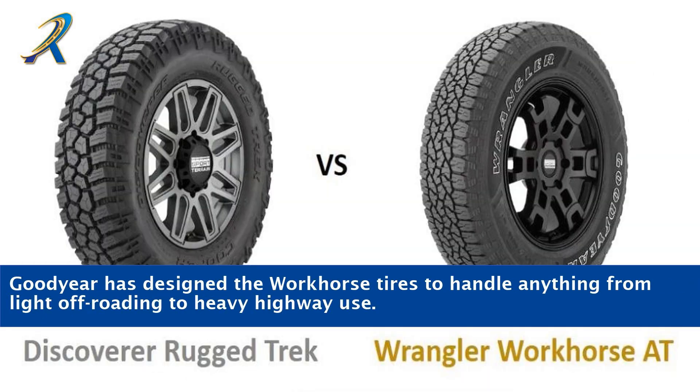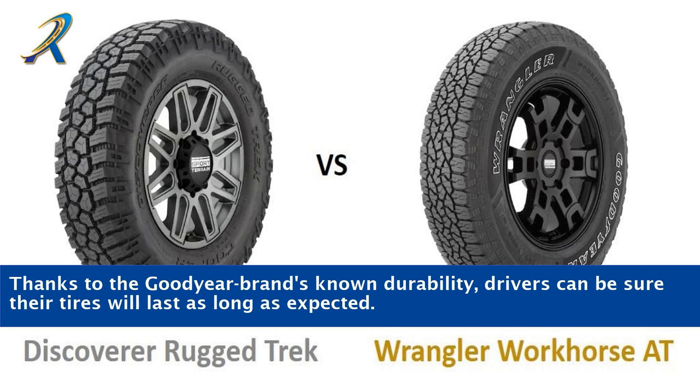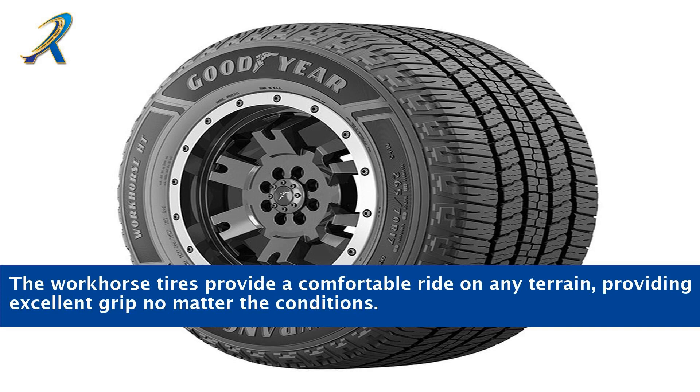Goodyear has designed the Workhorse tires to handle anything from light off-roading to heavy highway use. Thanks to the Goodyear brand's known durability, drivers can be sure their tires will last as long as expected. The Workhorse tires provide a comfortable ride on any terrain, providing excellent grip no matter the conditions.